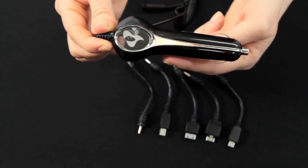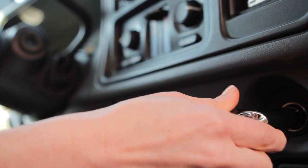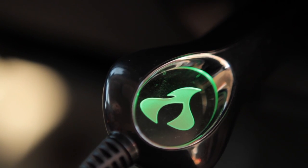The charger includes micro USB and mini USB tips, a 6-foot coil cord, and a lifetime warranty. And to make sure your device is charging, the middle lights up green with an Amp Energy logo.